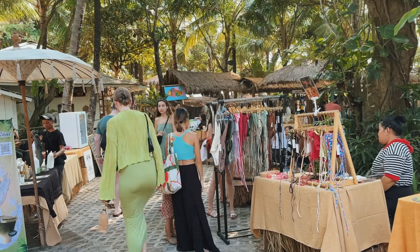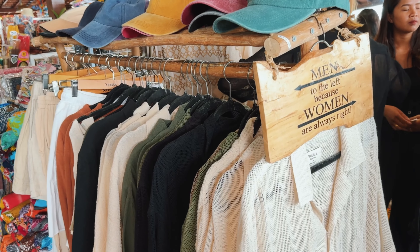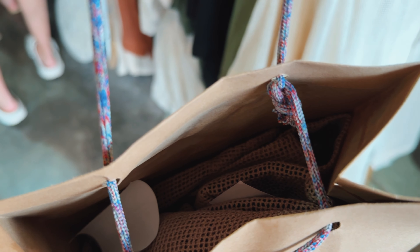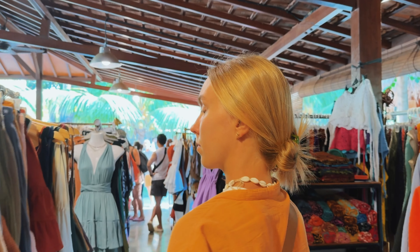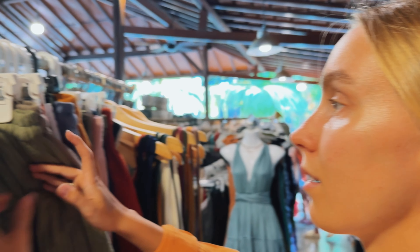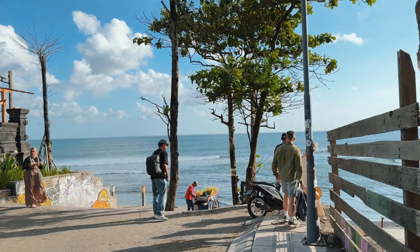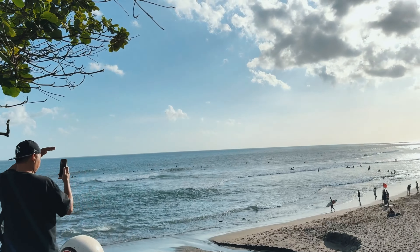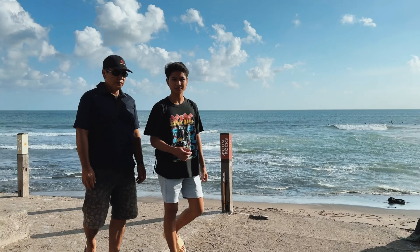You can also find a food court here and the prices are actually really good. We bought a t-shirt from Nettle for only 200k rupiah. And this is Canggu beach — perfect for sunset and also for beginner surfers.